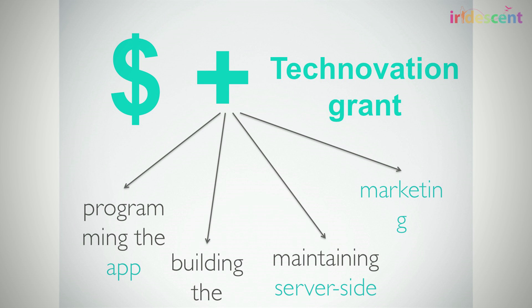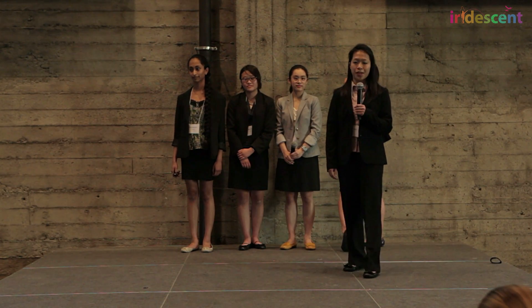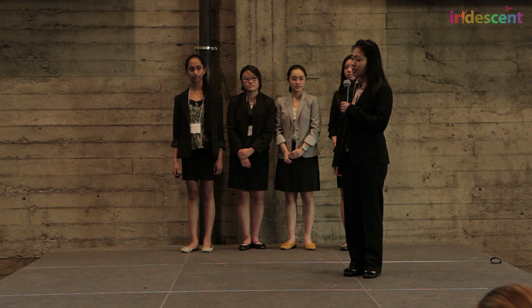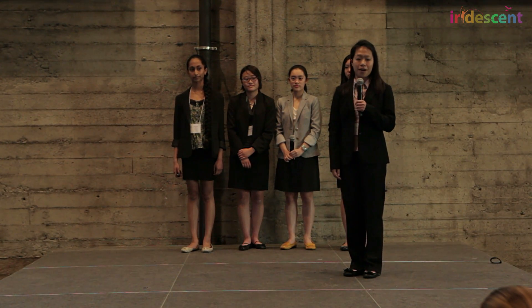Schools will use a tier-based pricing system dependent on the student population. We project our revenue to be between $5,000 to $7,000 the first year, just from schools alone. Schools will be a major distributor for our application, and we plan on informing school administrators about our app through educational conferences for academic technology, such as iTeach. In fact, we have already gotten great reception from local and international schools about our application.